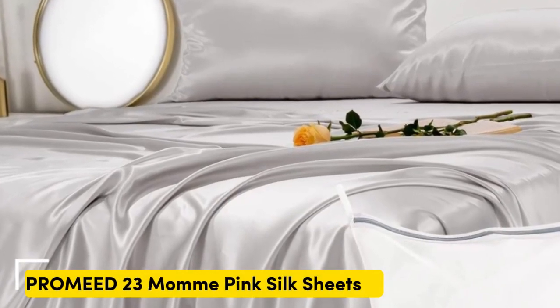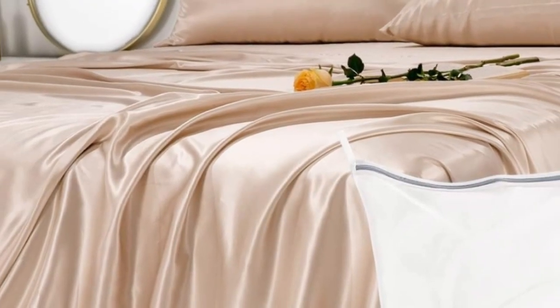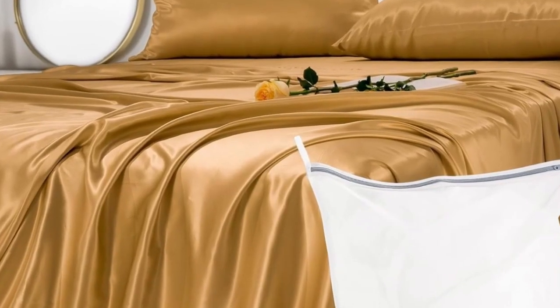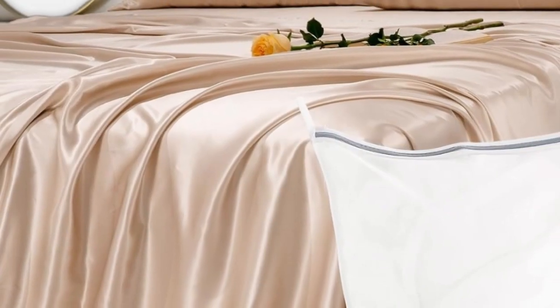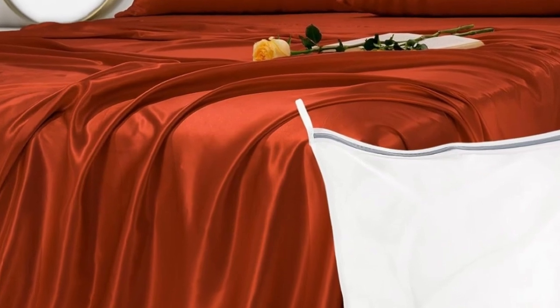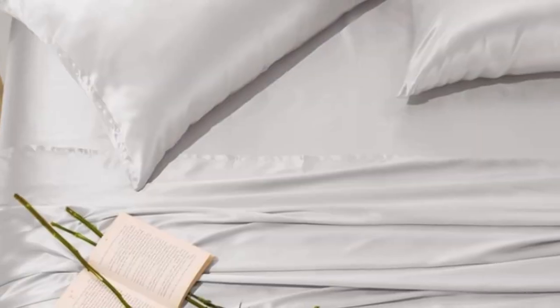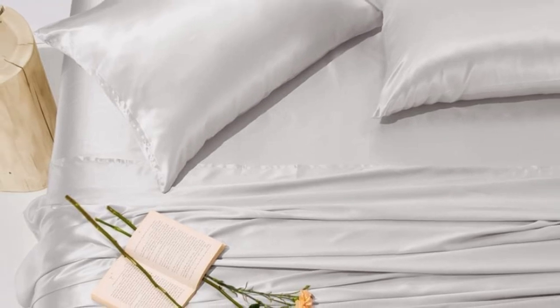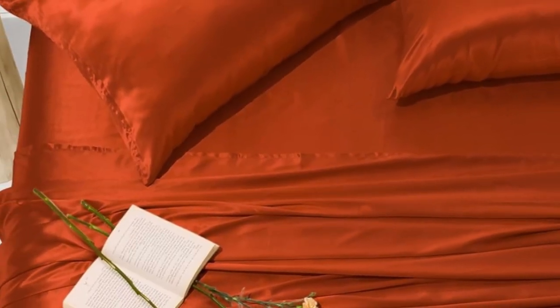Genuine silk sheets are expensive, but they feel luxuriously smooth and have natural temperature-regulating properties. These sheets earned perfect softness ratings from at-home sleep testers and still cost less than other 100% silk sets we've tested. And if you don't want to commit to the whole set, you can buy individual pieces from the brand, including a single silk pillowcase. Testers appreciated how beautiful the fabric looked on their beds. One told us they feel smooth and are more comfortable than the cotton ones they were using, while another added that they've held up well to weekly laundering.